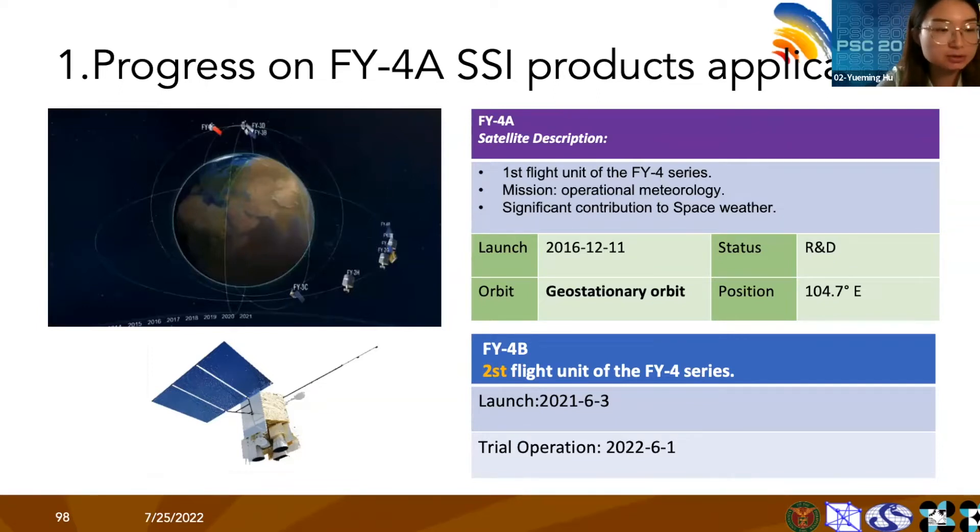I'm pleased to share that Fengyun-4B, the second flight unit of the Fengyun-4 series, was launched in June 2021 and has been in trial operation from June 1st this year. The SSI data used for solar energy evaluation will be released later and can be downloaded on the official website of the National Satellite Meteorological Center.